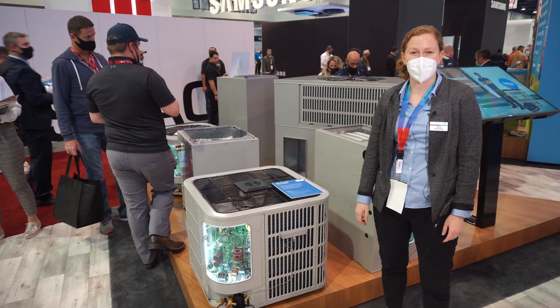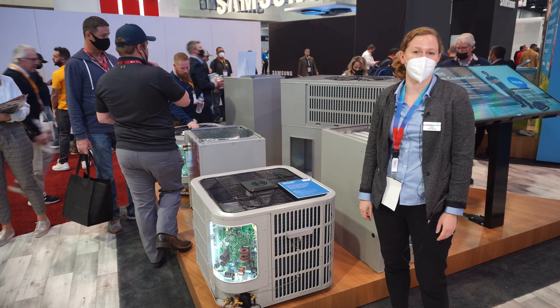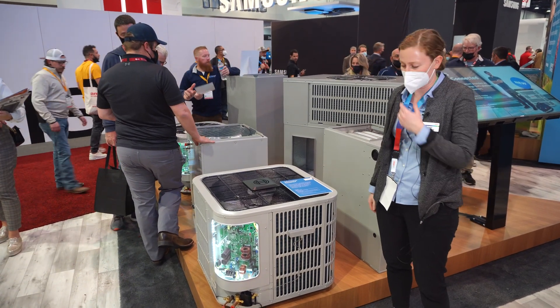Hi everyone, my name is Katie Woodling. I am the manager of the product management team here at Bosch. I want to introduce you to some of our new and exciting products.